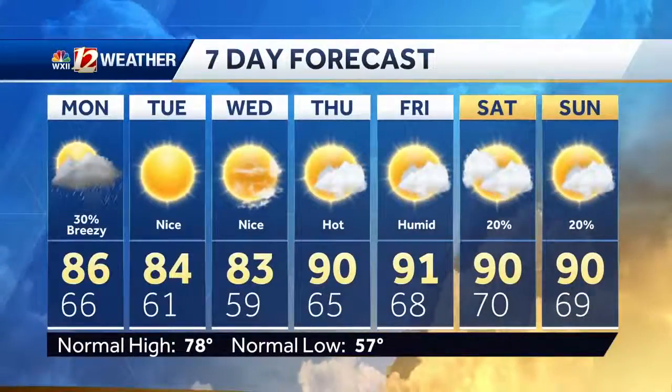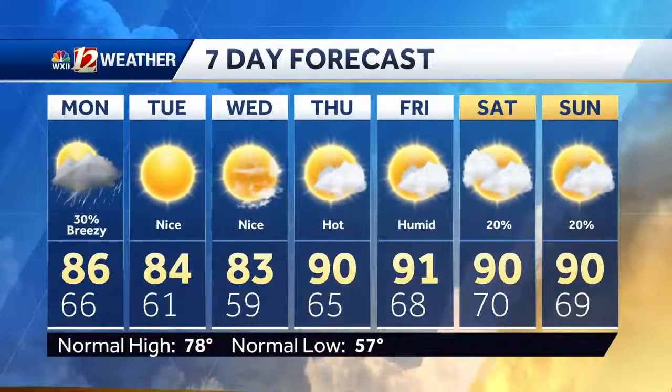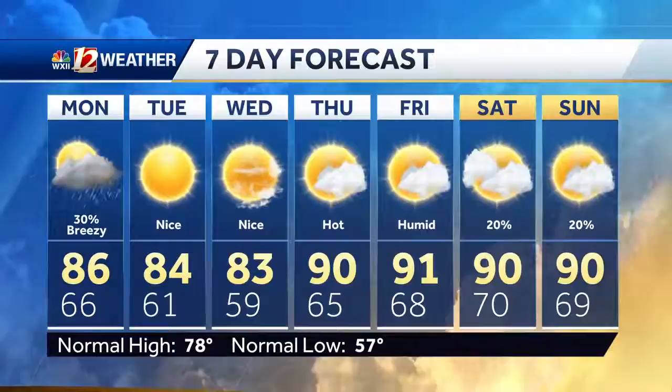Back behind that cold front, we have a northwest wind with drier and cooler conditions for Tuesday and Wednesday. The heat comes back on Thursday.